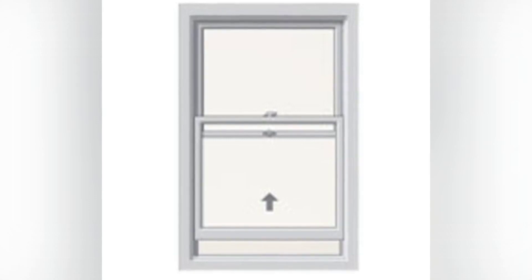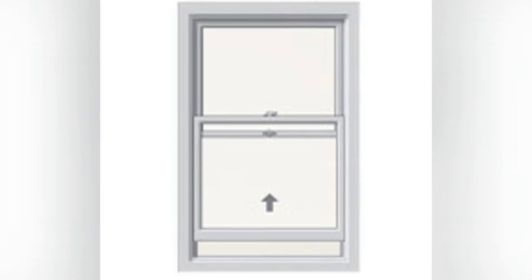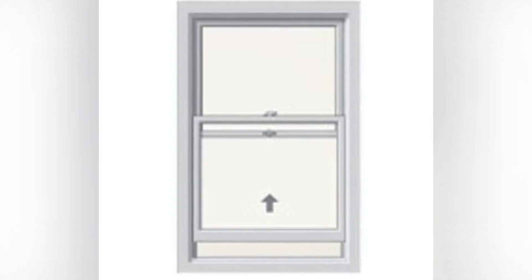The upper sash never moves — it stays stationary. When the window is open, the bottom sash slides up and partially obstructs the upper sash.